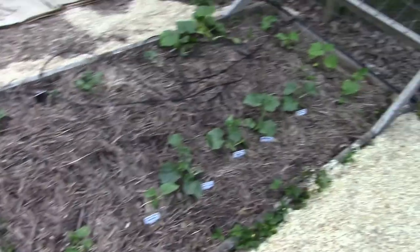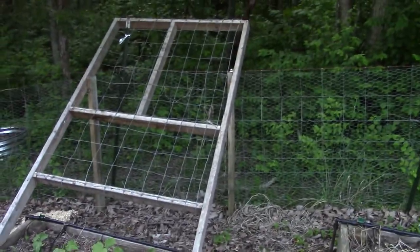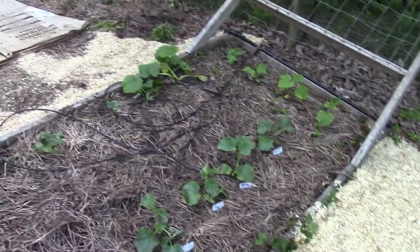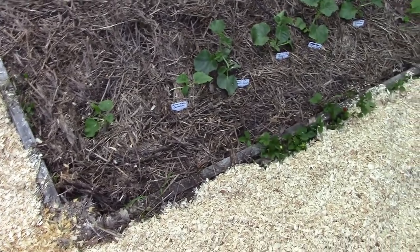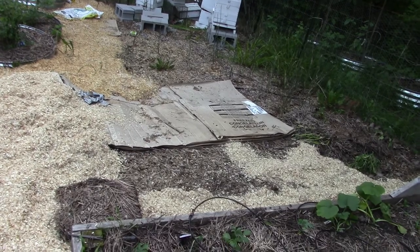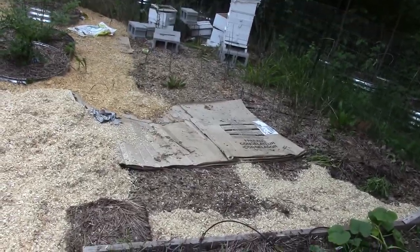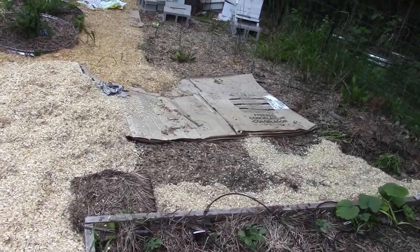This over here is my melon bed — cucumber, pumpkins, watermelon, and cantaloupe. I got cucumbers there that go up that trellis. I basically trained them to go that direction because I still have some more stuff to get done in the garden, so I've left that area over there open.